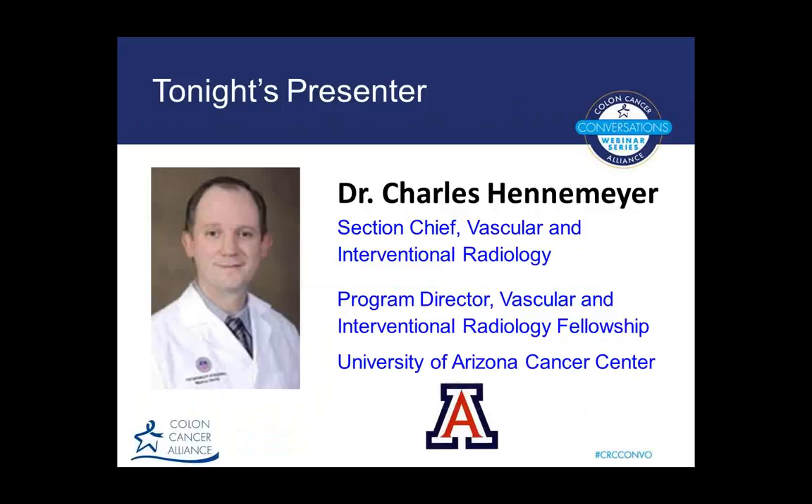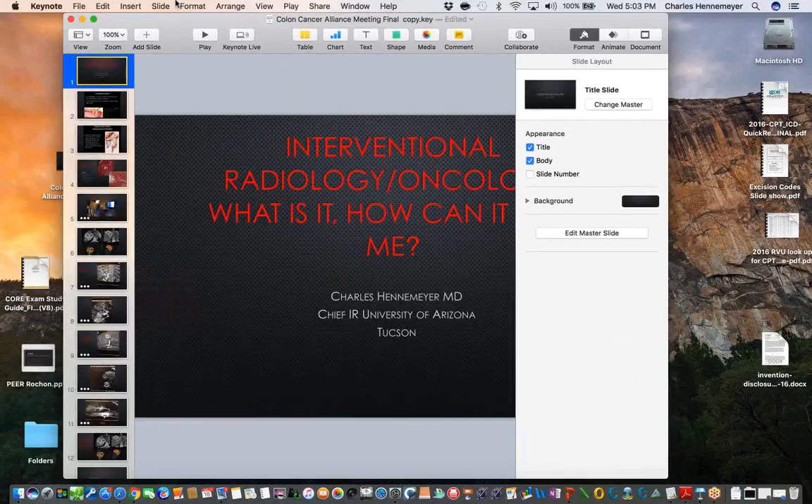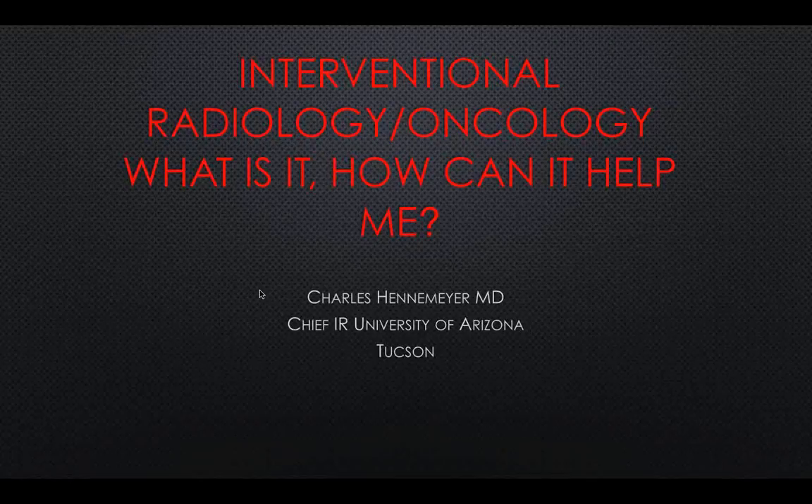Dr. Hennemeyer, it's a tremendous pleasure having a fellow Arizona Wildcat here with us this evening. Welcome, Dr. Hennemeyer. Thanks very much, Kevin. I'm hoping you all can see this. How's it looking, Kevin? Looks perfect. You're off you go, sir.